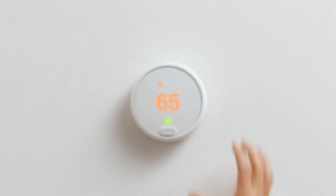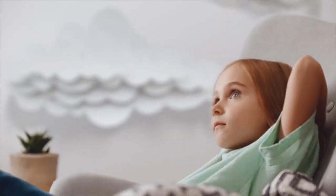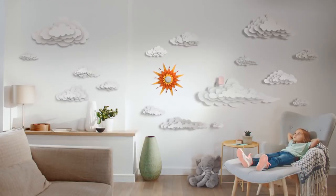So that's it for the top 5 best smart thermostats in 2023. Like, comment, and subscribe to receive notifications about our latest videos. I'll see you in the next video. Thanks for your time.